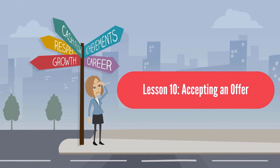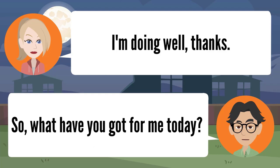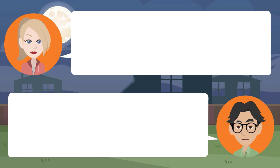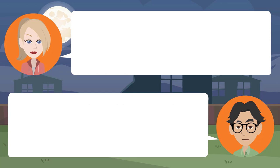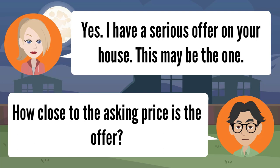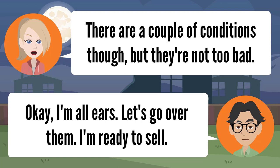Lesson ten: accepting an offer. Good morning, Mr. Davis. I'm doing well — what have you got for me today? I have exciting news: someone made a serious offer on your house — this may be the one. How close to the asking price is the offer? Very close — the offer is at $325,000. Wow, that's almost what we listed it for. There are a couple of conditions, but they're not too bad. Okay, I'm all ears — I'm ready to sell.